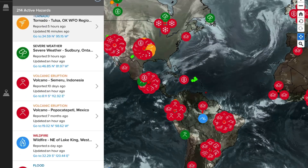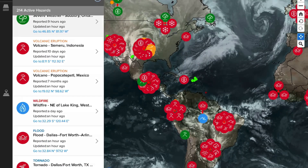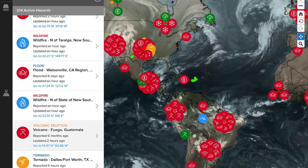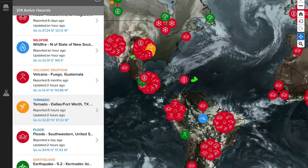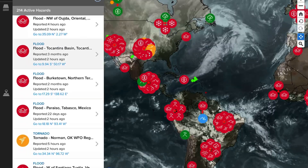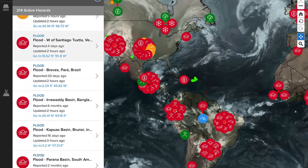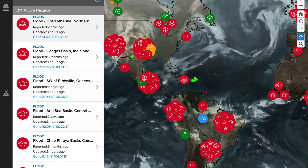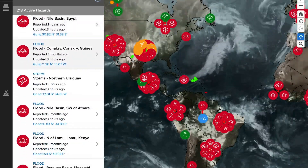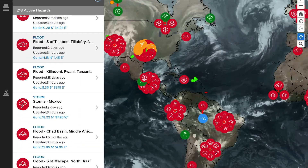Carrying on to the Pacific Disaster Center, showing the most recent volcanoes getting updated today: Semeru in Indonesia, Popo in Mexico, and Fuego in Guatemala. Notable tornado warnings through Dallas and Fort Worth. A lot of flood warnings through South America. No other major volcanoes to report today.